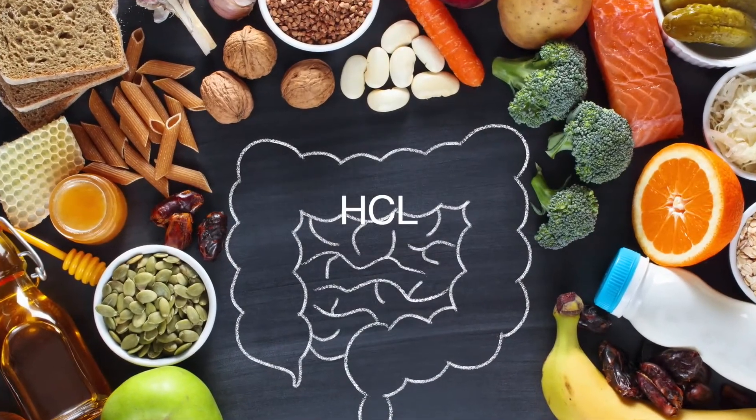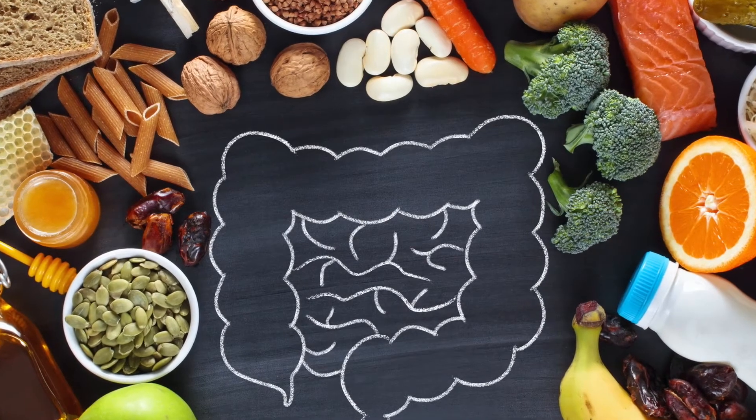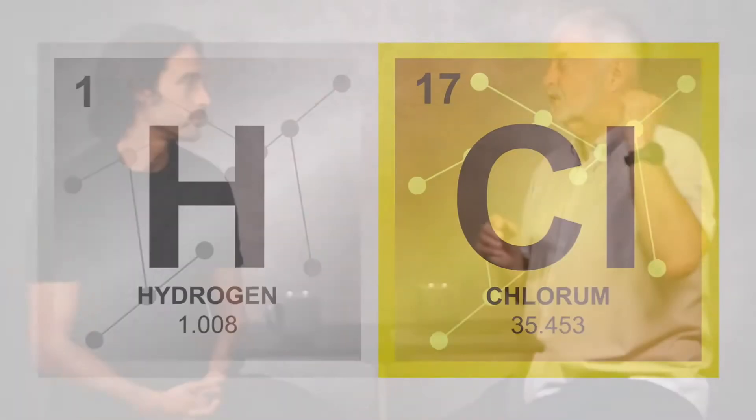We just talked a little bit about the process of digestion. Let's bring it down into smaller groups to start with. HCl, hydrochloric acid — you can actually go into a hardware store and buy it, and this is what they use to clean concrete. It's that acidic. It's some powerful stuff.